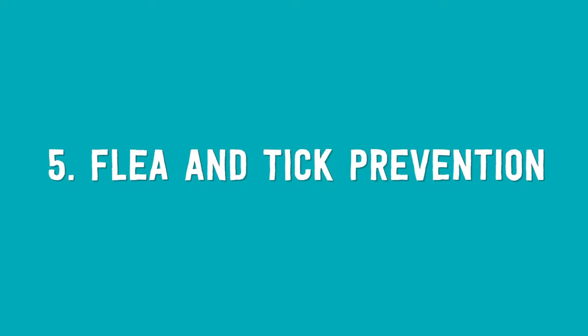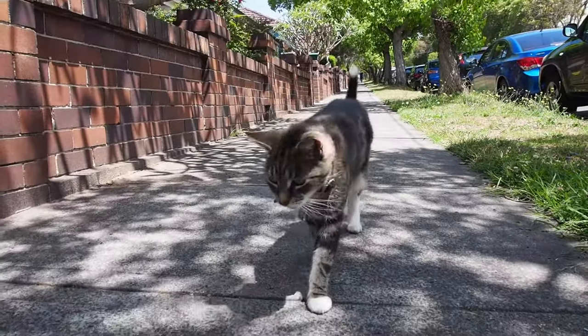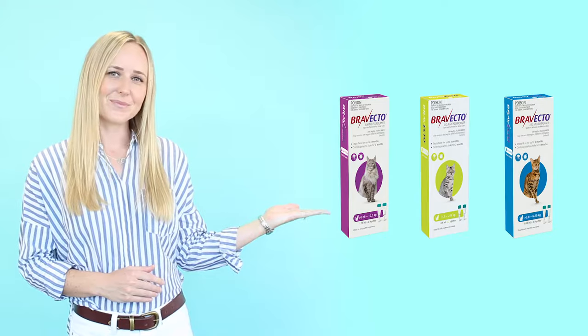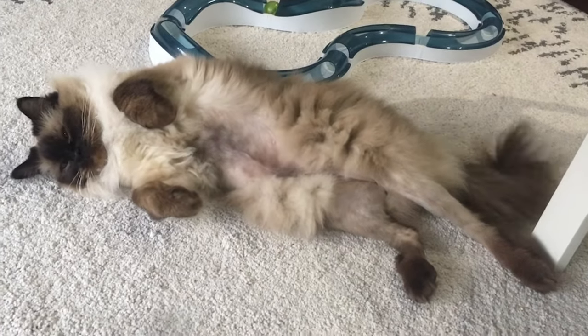Number five: flea and tick prevention. If your kitten is going to be an outdoor cat and you're in a tick area such as along the eastern coastline of Australia, you will need to think about tick prevention and use a product like one of these. If you're not in a tick area or your cat is 100% indoor, you can consider using a combination spot-on product like one of these.